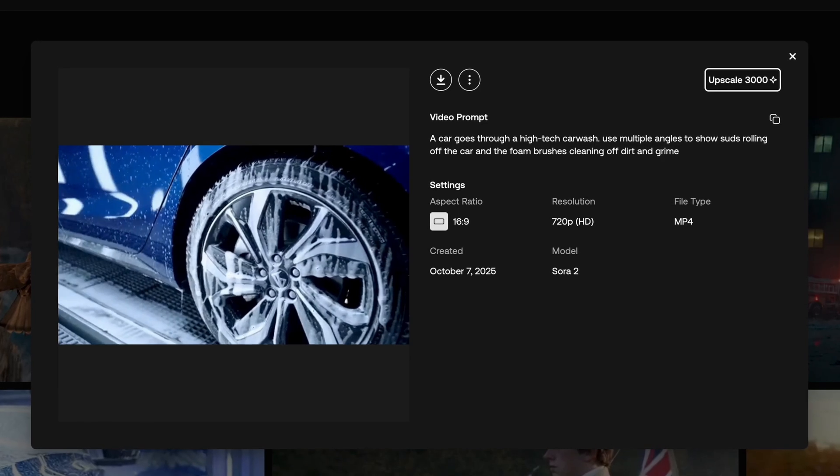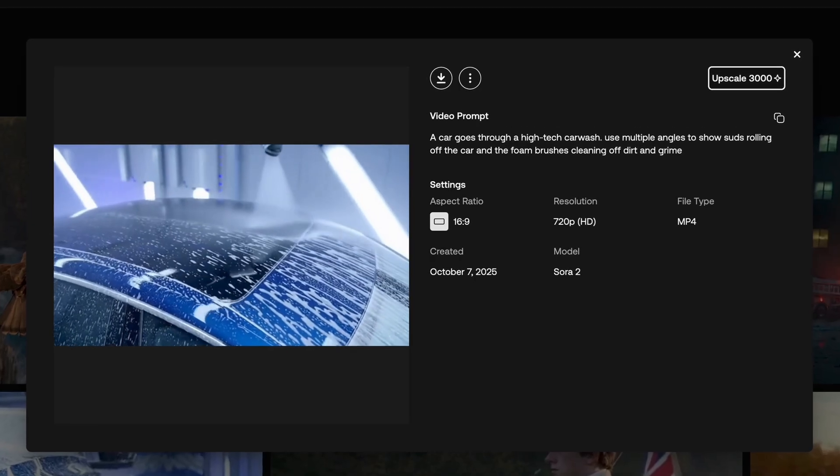But a huge reason I use Artlist is because they're always taking the newest models and updating them, keeping them in line with the best standard. So when there's a new version of Sora with all of these kinks worked out, Artlist is going to have it.